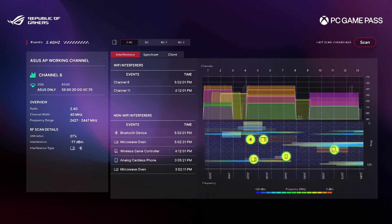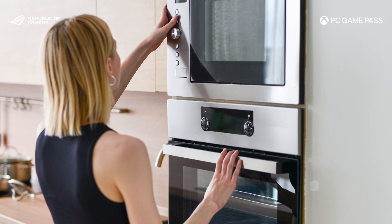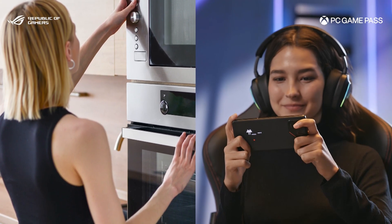The GTBE19000AI also enhances Wi-Fi stability by intelligently detecting interference and providing valuable network insights about interference in your Wi-Fi environment, caused by sources such as microwaves or Bluetooth.